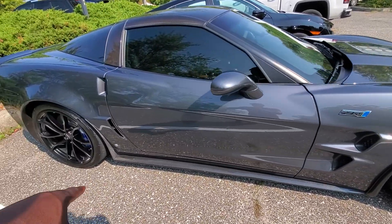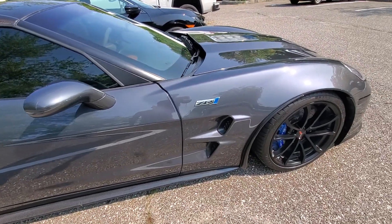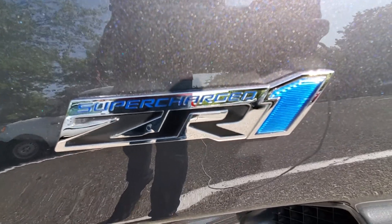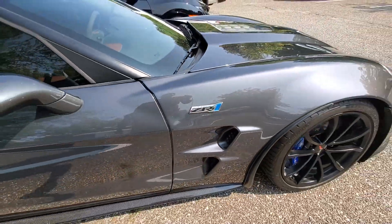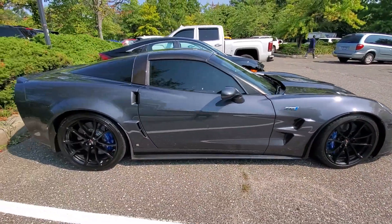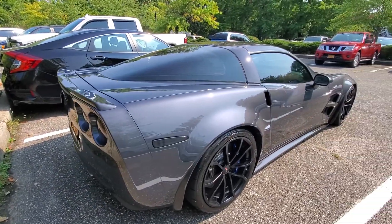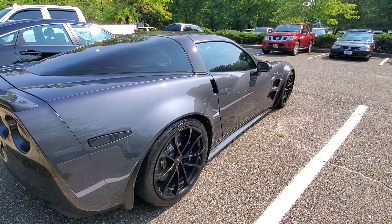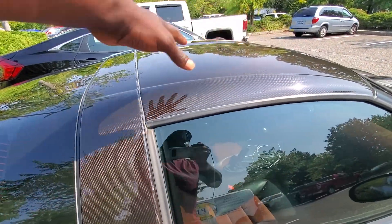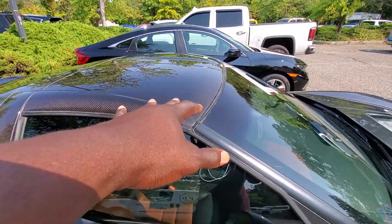Look at this carbon fiber. ZR1 Supercharged — once again, ZR1 Supercharged, it's in full swing. Wow, this is crazy. Carbon fiber top, carbon fiber — would you look at that!